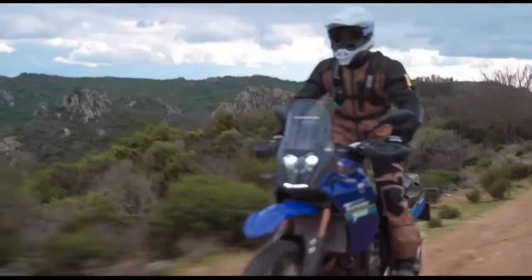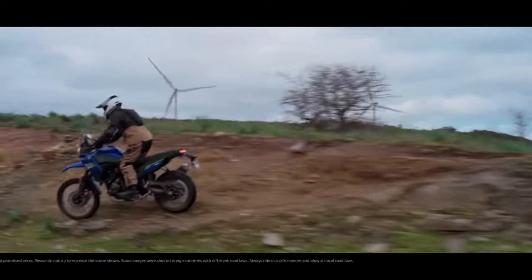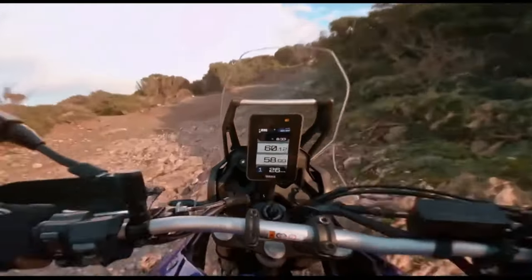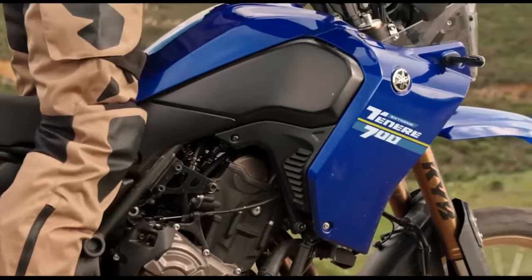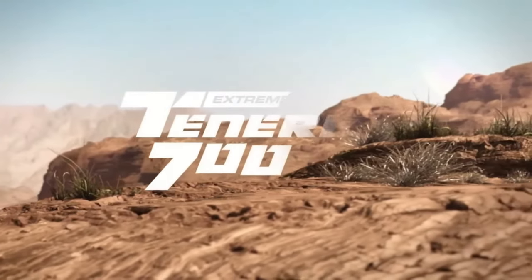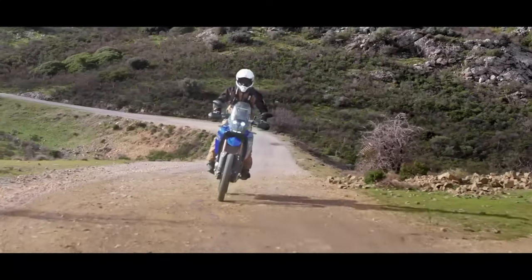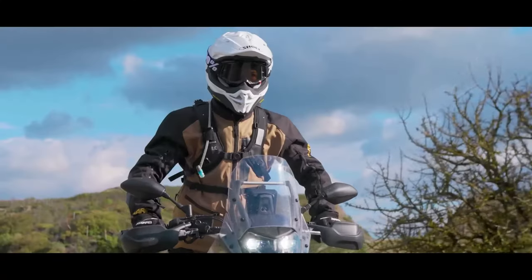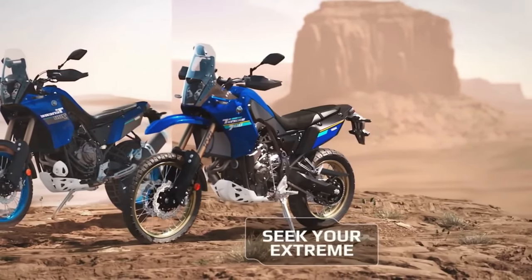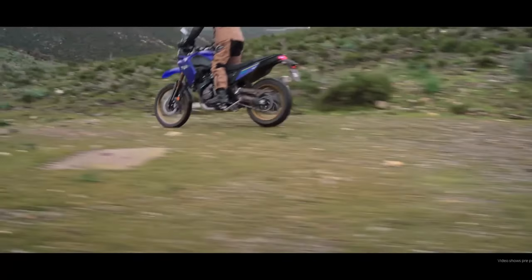Other 2024 returning Yamaha models include the Super Ténéré ES, XT 250, and TW 200 — these bikes see no changes in specification for the new year. The T7 now features a 5-inch color TFT display accompanied by a scrolling dial on the right handlebar to control it. Riders can choose between two display options: modern or retro analog style design. Additionally, Bluetooth smartphone connectivity via the MyRide Connect app allows riders to receive text and phone call notifications on the dashboard and record ride data for later analysis.